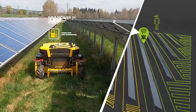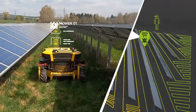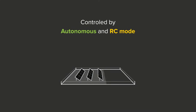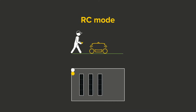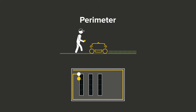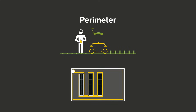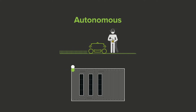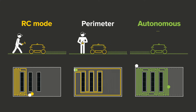Mower routes are controlled, monitored, and managed from a single PC, tablet, or smartphone. Operators can easily switch between remote-controlled, perimeter, or autonomous modes.